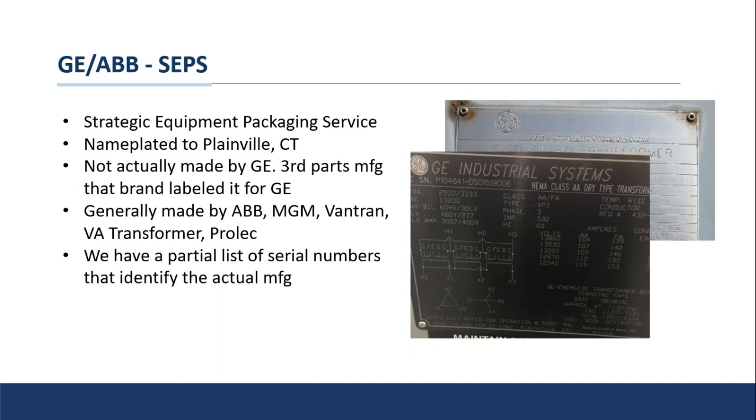These were made by third parties — usually ABB, MGM, Vantran, Virginia Transformer, or Prolec — and GE had them built by those third parties and included the GE nameplate as part of the package. We've got a pretty good list going from serial numbers to identify which factory made each unit, so if you're looking for replacement parts — bushings, fans, things of that nature — go ahead and send it over to us and we can probably identify who the factory was, reach out to them, pull their records, and make sure you're getting the correct part.